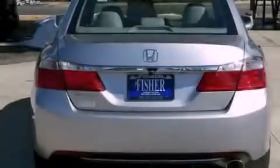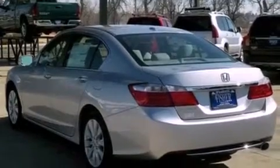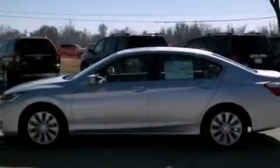Its top features include a multi-link rear suspension, a rear-view camera, hill start assist, XM satellite radio, alloy wheels, and a tire pressure monitoring system.